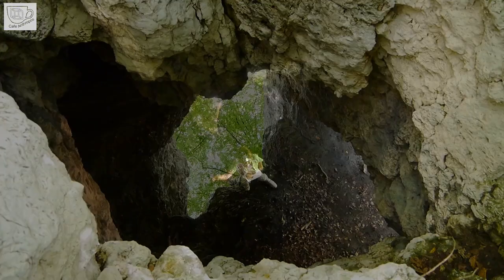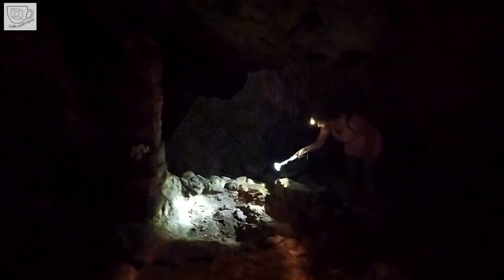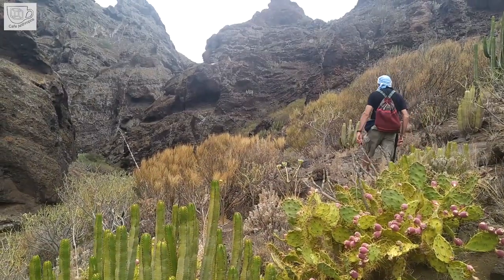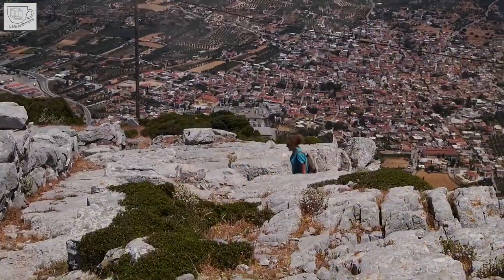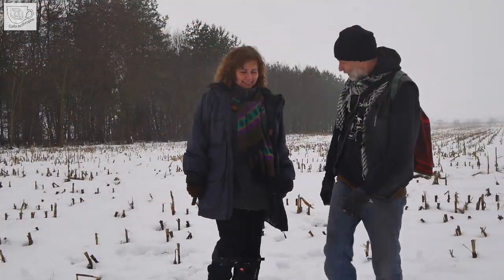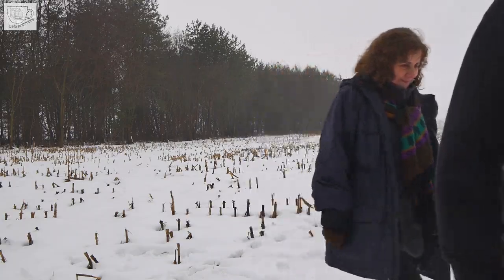Hi, Justyna and Kuba. We are a couple from Poland who travels around Europe in search of traces of our prehistory and inspiring places. And everything we find we share with you in our videos.